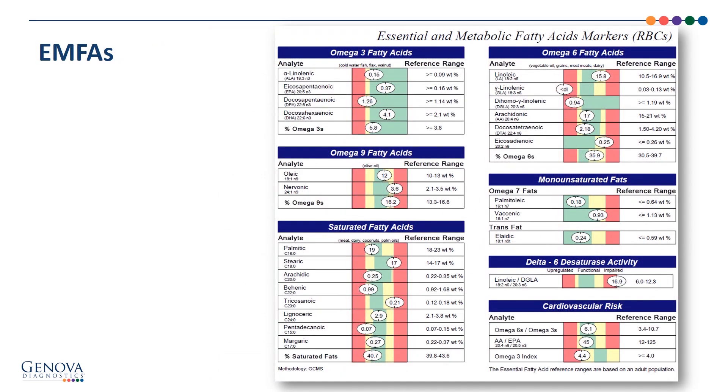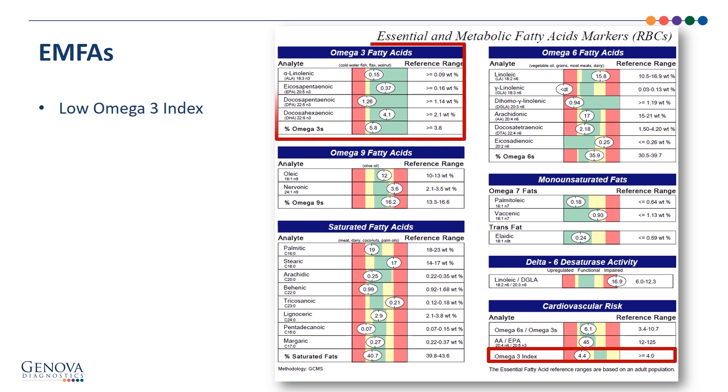Now we can look at the essential and metabolic fatty acid markers, starting with the omega-3s. There is a low omega-3 index at the bottom right at 4.4, coming from the sum of EPA at 0.37 and DHA at 4.1. That 4.4 finding speaks to a low omega-3 index and a need for omega-3 supplementation. We also see in the omega-6 fatty acids a low DGLA — that's also a pro-inflammatory finding. Low omega-3s and low omega-6 DGLA.